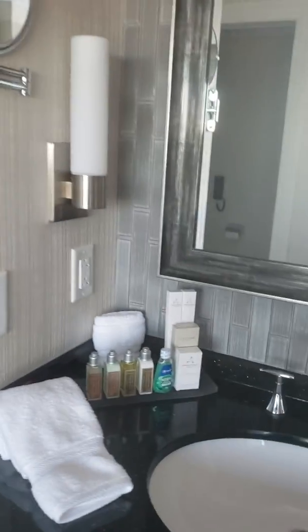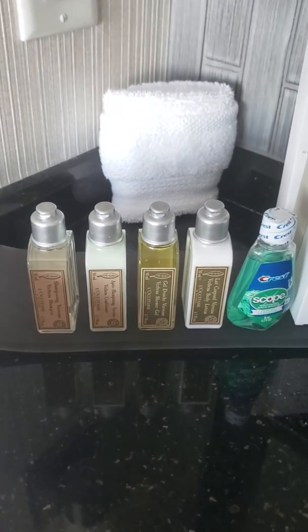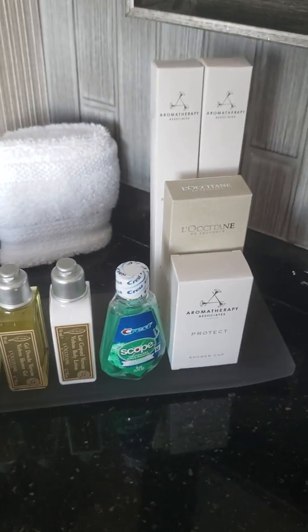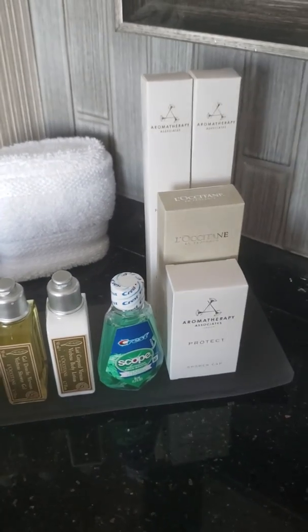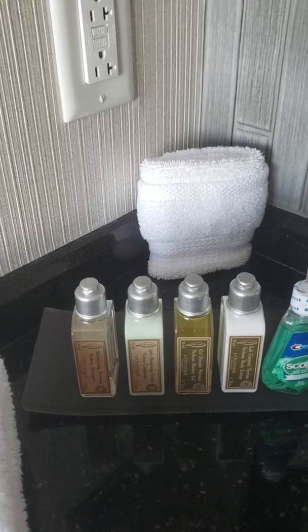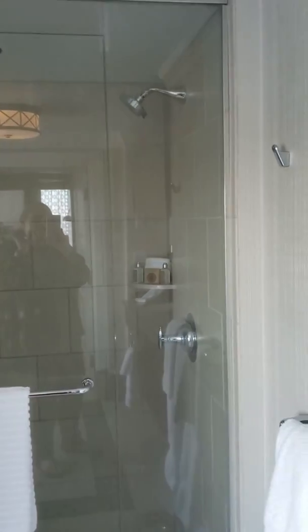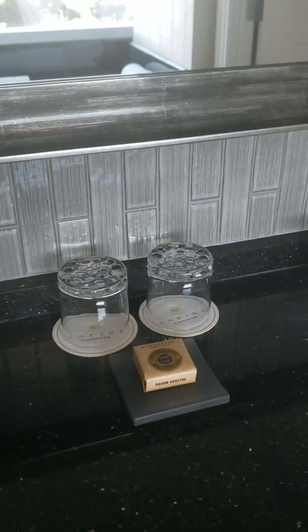You have L'Occitane high-end toiletries — toothbrushes, a razor kit, shower cap, all your L'Occitane lotions, et cetera. They do leave some extras in the shower. The soap is invigorating — it smells like lemon. It's delicious.